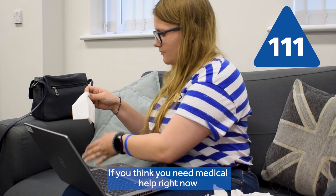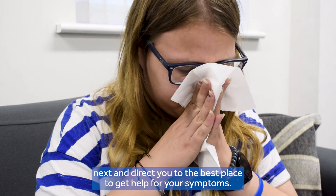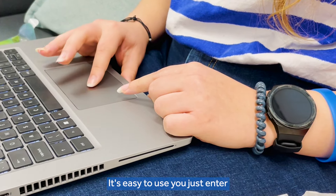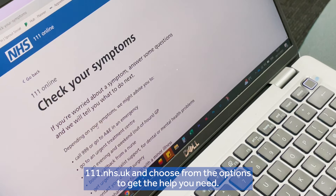If you think you need medical help right now, 111 online is a convenient way to get advice on what to do next and direct you to the best place to get help for your symptoms. It's easy to use — just enter 111.nhs.uk and choose from the options to get the help you need.